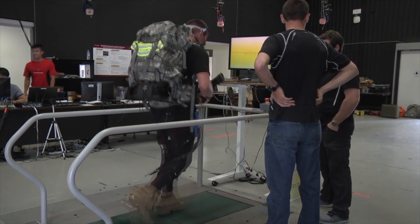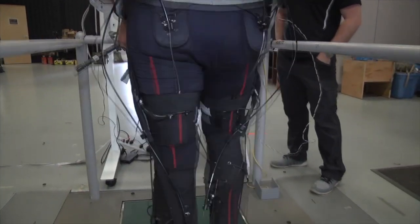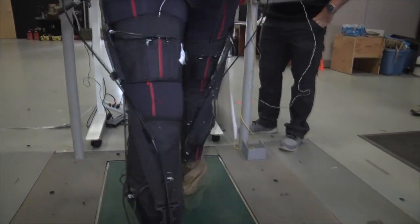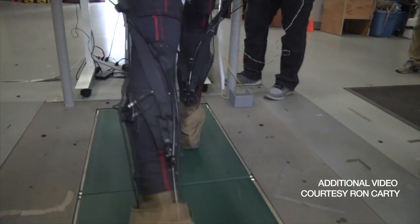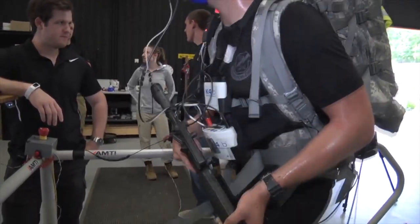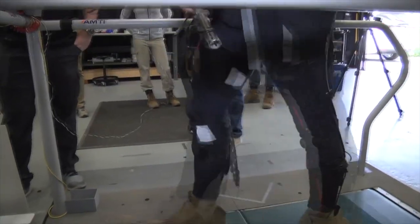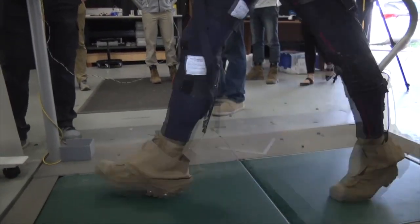Researchers tested the same group of soldiers in April and again in June, with and without the suit, and gathered massive amounts of data. We have an indoor lab capability where we can instrument up the soldiers and keep them in an environment where you can get pure data on things like treadmills, motion capture, and be able to analyze everything in the lab.